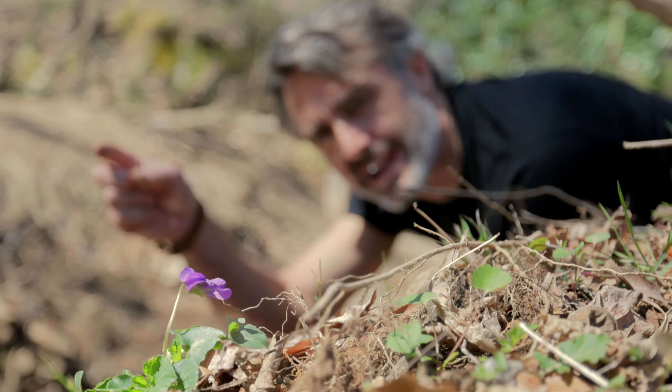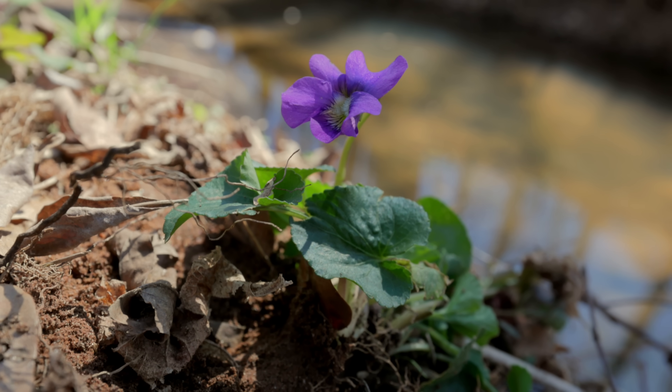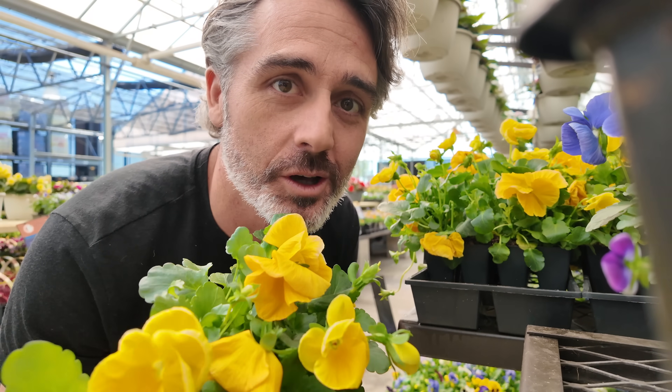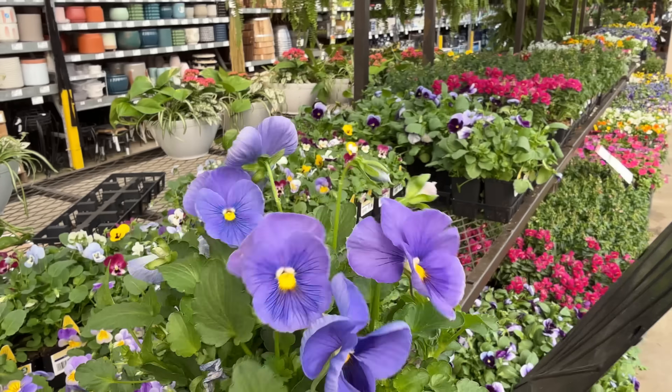If you're still with me, you might recognize that shape but not be sure where else you've seen it. Chances are you recognize them from your local garden shop. All of these are different varieties of violets.